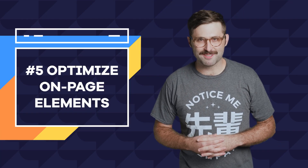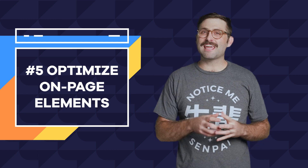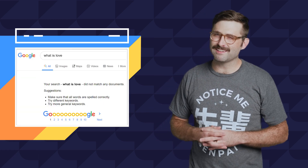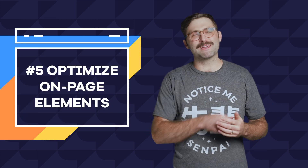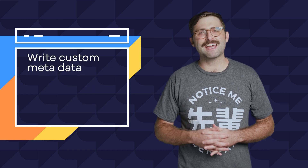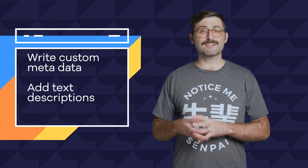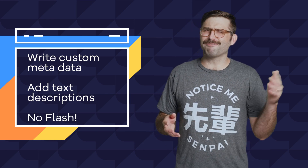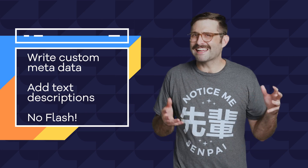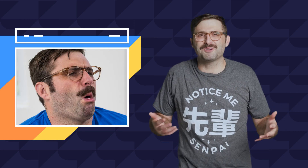Number five: optimize on-page elements. Search engines are smart but still not human, so two things they can't do well are find true love and index things like images and animation. So you should focus on optimizing indexable elements. This means doing things like writing customized meta tags, meta titles, and meta descriptions, making sure your videos and images have text descriptions and captions with keywords, and getting rid of any Flash animations. They're not indexable and they don't load on all devices anyway.